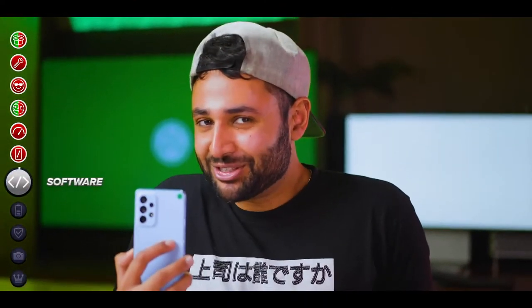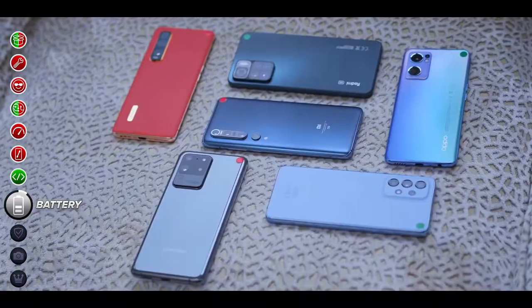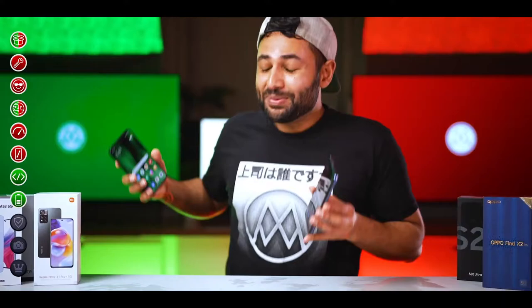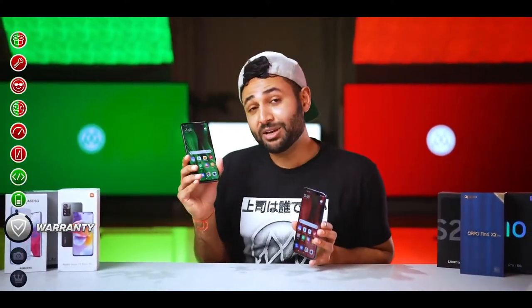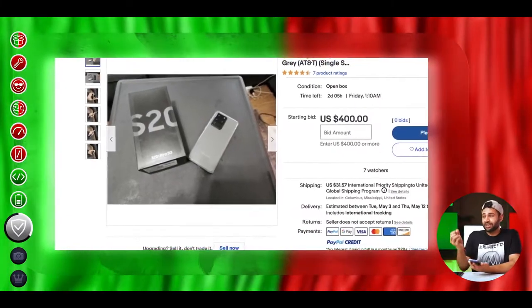Now is where the mid-rangers start to pull back, because one of their key advantages is software support. The S20 Ultra is going to top out at Android 13, while the newer phone will take you to Android 16. And that's not the only benefit to being more recent. There's also an even bigger factor: an old phone is going to have limited warranty coverage. You'll likely be buying from eBay, so you're not looking at more than around a 30-day potential return window if something does go wrong.